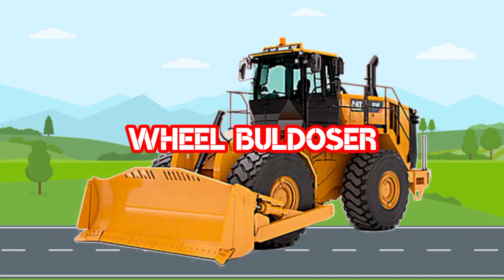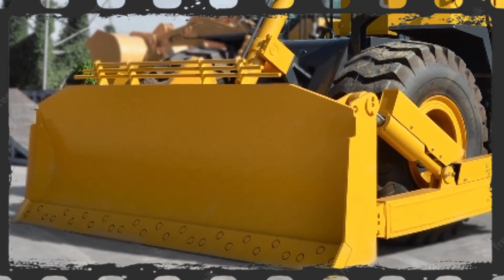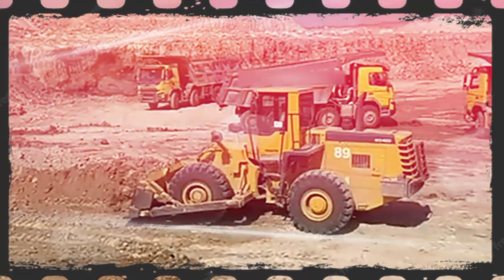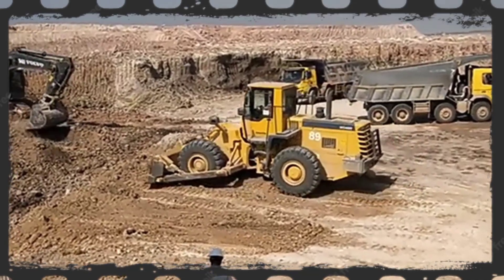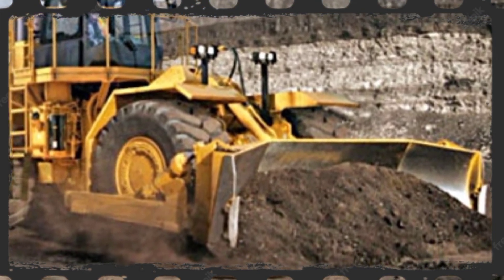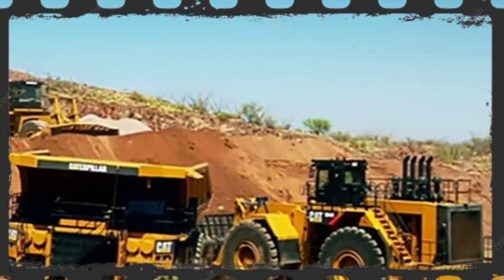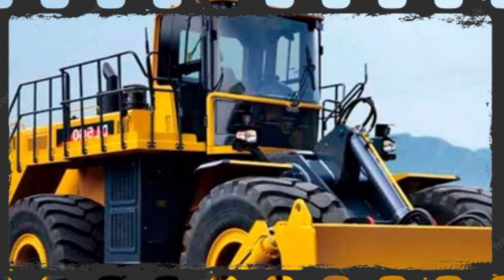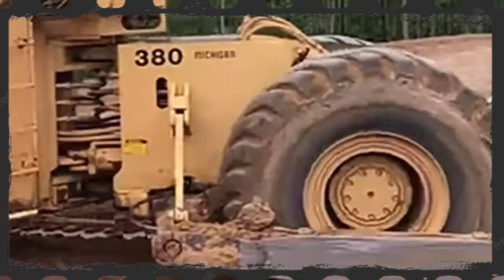Wheel Bulldozer. Wheel Bulldozer adalah salah satu alat berat yang berjenis doser yang fungsinya untuk mendorong dan memindahkan material dari satu tempat ke tempat yang lainnya. Wheel Bulldozer menggunakan roda karet yang bisa beroperasi tanpa merusak jalan. Wheel Bulldozer mempunyai kelebihan bermanuver lebih gesit karena menggunakan ban karet. Wheel Bulldozer ideal digunakan pada area dengan permukaan yang lunak karena ban karetnya lebih stabil ketika beroperasi.